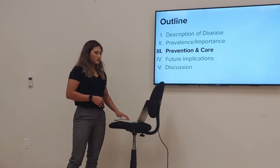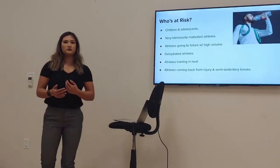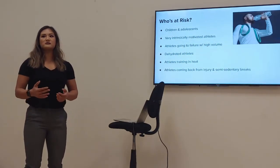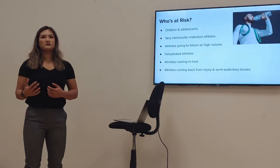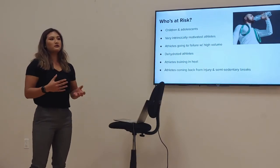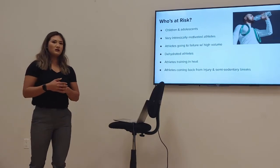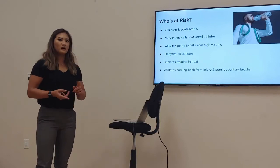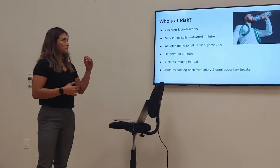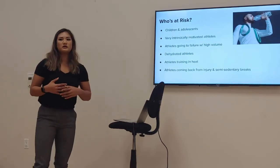Moving on to prevention and care — who's at risk? Children and adolescents are smaller in weight and size, they're still growing and not accustomed to intense exercise. When you put a child or adolescent into a high-intensity, high-volume, high-density training session, you put them at greater risk of depleting their ATP and developing EIR.